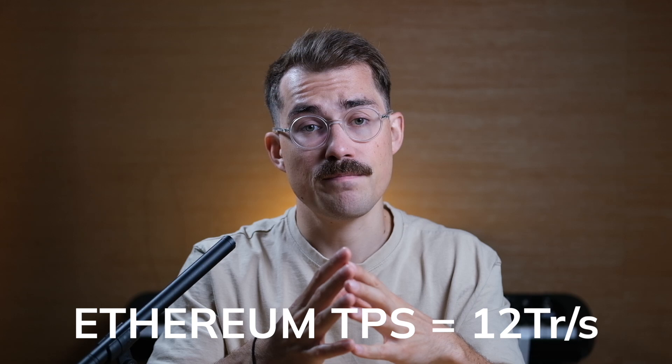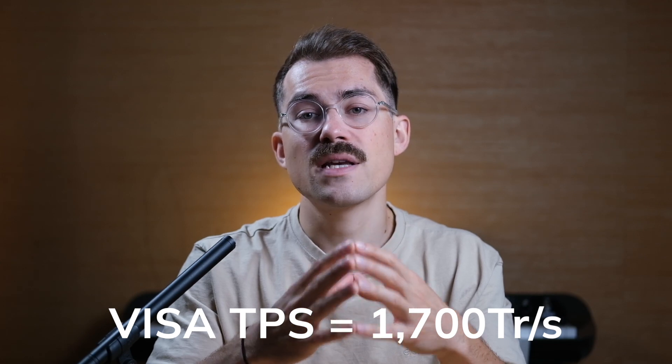First off, we need to know the speed of Layer 1. Right now, the main Ethereum blockchain is processing only 12 transactions per second. That's not a lot. By comparison, Visa processes 1,700 transactions a second and is capable of much more.